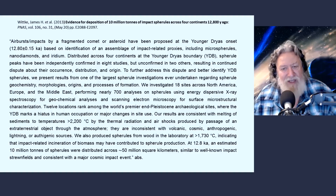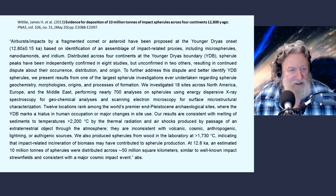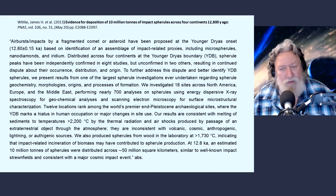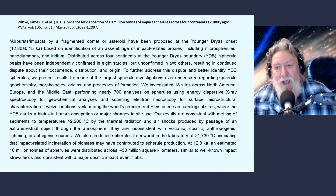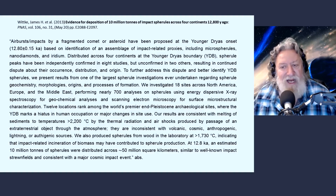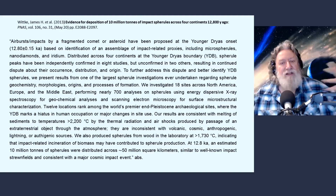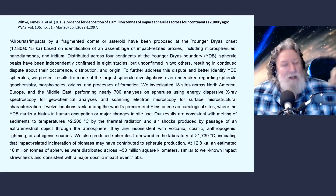Twelve of the locations rank among the world's premier end-Pleistocene archaeological sites where the Younger Dryas Boundary marks a hiatus in human occupation or major changes in site use. Their results are consistent with melting of sediments to temperatures greater than 2,200 degrees Centigrade by the thermal radiation and air shocks produced by passage of an extraterrestrial object through the atmosphere. They are inconsistent with volcanic, cosmic, anthropogenic, lightning, or authigenic sources.